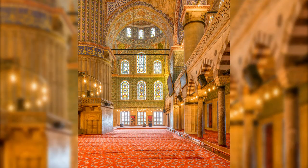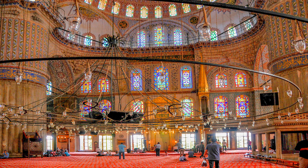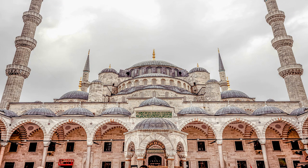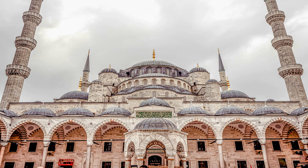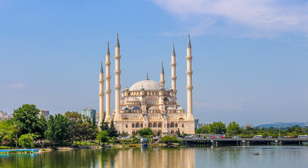Natural light illuminates the interior through 260 traditional windows, each intricately designed with colorful glass. Chandeliers suspended from the ceiling further brighten the prayer hall. In the topmost part of the mosque, small cascading semi-domes harmoniously integrate with multi-tiered structures towards the summit of the central dome, which towers at 43 meters on four massive cylindrical pillars.